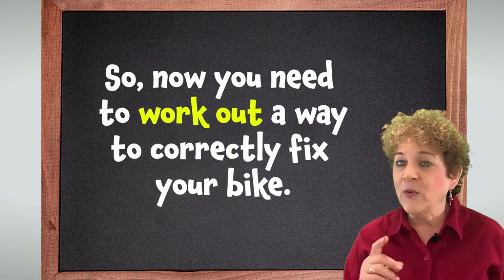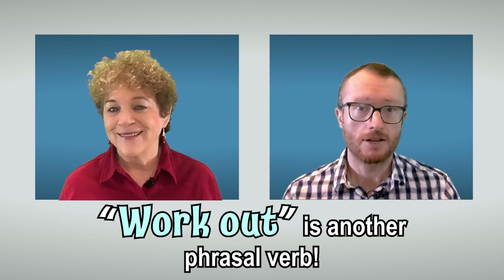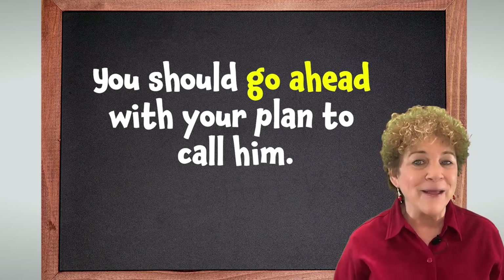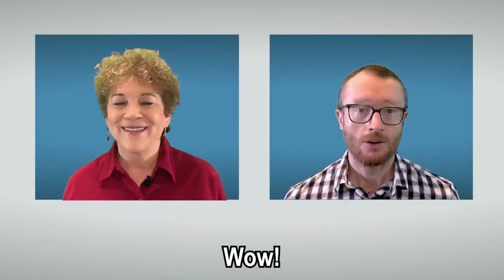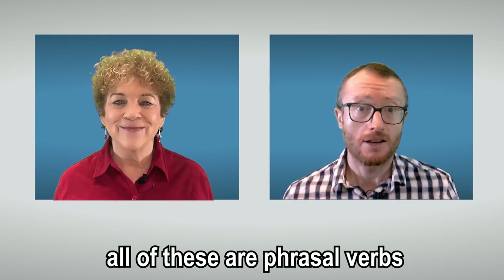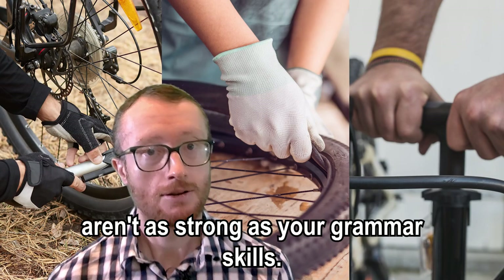So, now you need to work out a way to correctly fix your bike. Work out is another phrasal verb. And yes, my cousin is a great mechanic. You should go ahead with your plan to call him. Yes, go ahead is another phrasal verb. Wow. Figure out, work out, go ahead — all of these are phrasal verbs, and all of them connect with problem solving. It's too bad your bike fixing skills aren't as strong as your grammar skills.